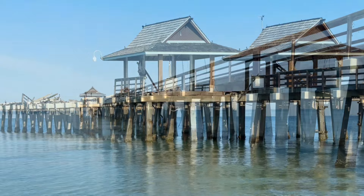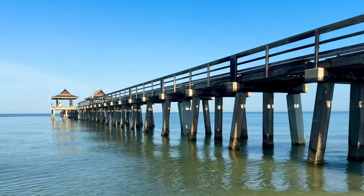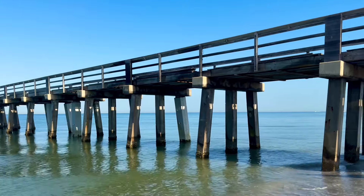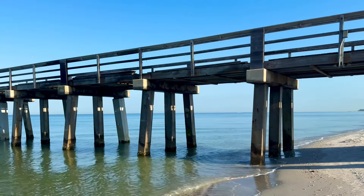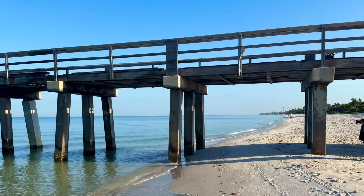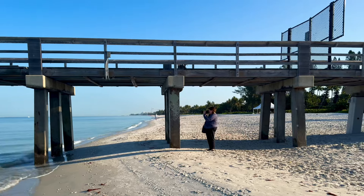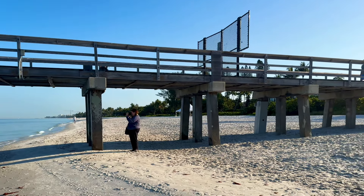This pier was built back in 1888 and it originally served as a freight and passenger dock. This was the gateway to Naples. Down at the base of the pier, there used to be a hotel, a post office — it was a hub of activity. There was a little tram that would run up and down the pier with freight and baggage.